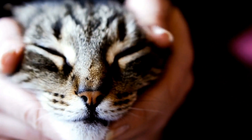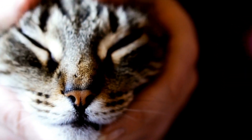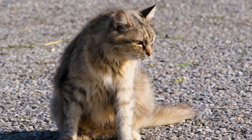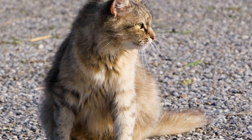Gently brushing the kitten's teeth with a soft-bristled toothbrush and pet-safe toothpaste can help prevent the buildup of plaque and tartar. Regular visits to the veterinarian for dental checkups and professional cleanings are also crucial in maintaining the dental health of teething kittens.